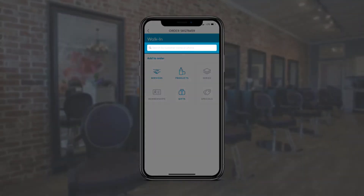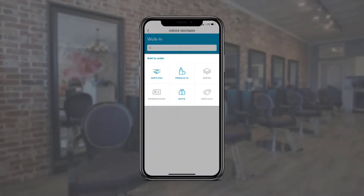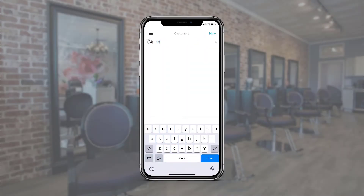In a new order, we can add a customer to it and then add items like services, products, or gift certificates. From the main menu, tap on customers to search and view customer profiles.